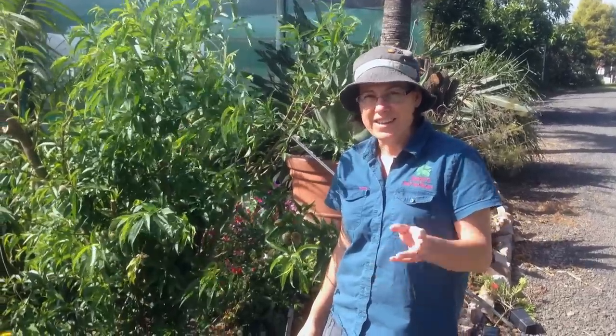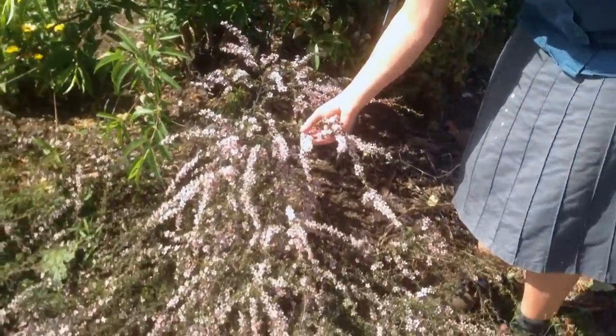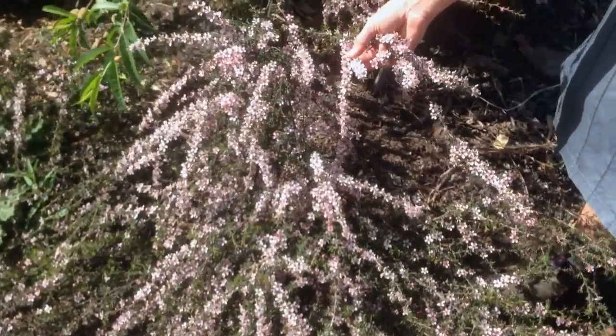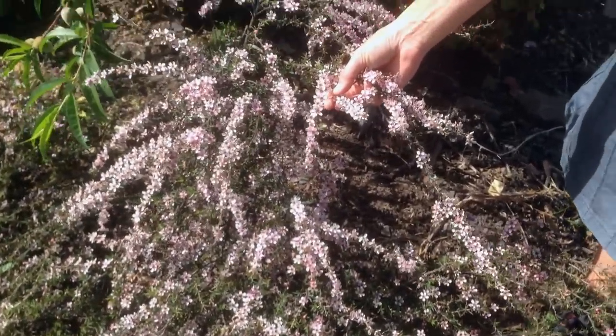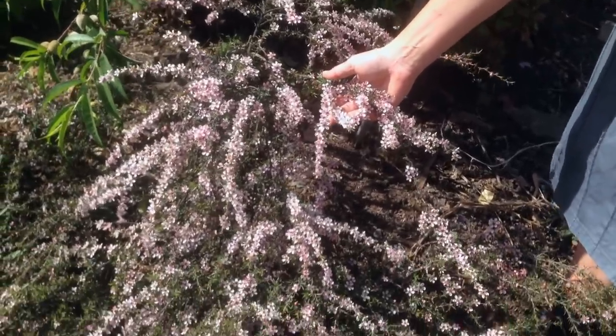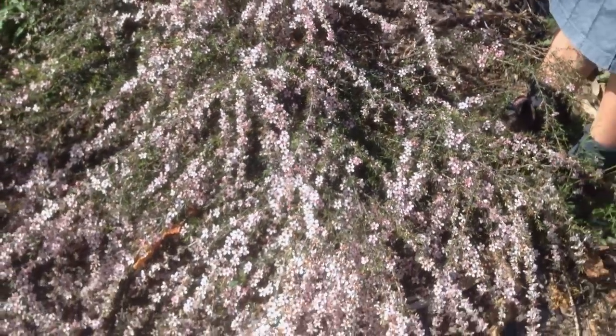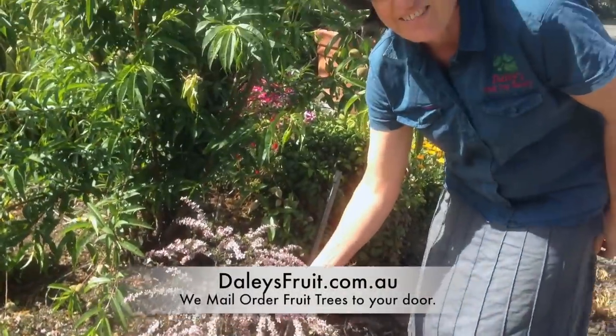If you're looking for a ground cover and you love your Australian natives, this is the one to go for. This is Leptospermum Pink Cascade, and it's just a beautiful plant. It's got stunning flowers that look amazing in flower arrangements and in your garden — it's just gorgeous. So Leptospermum Pink Cascade for a fabulous ground cover.